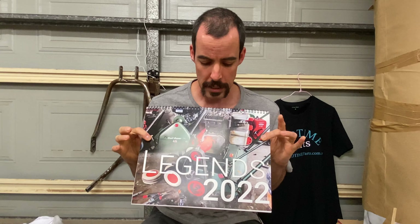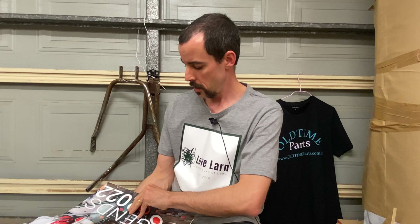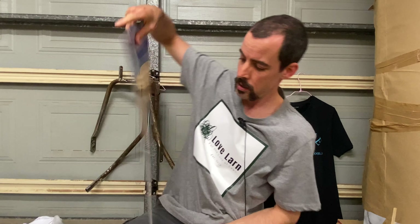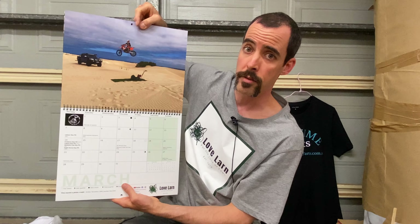I'm pretty happy with the way these turned out. If you haven't ordered one yet, they're on special right now for Black Friday and the special is not going to last forever, so get on there and get your order in. These are obviously glossy, extra oversized in terms of dimensions — sort of bigger than A4 size.